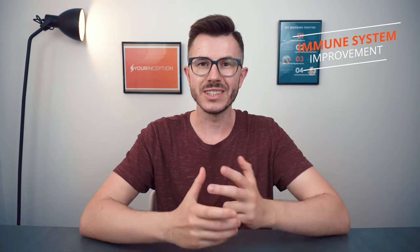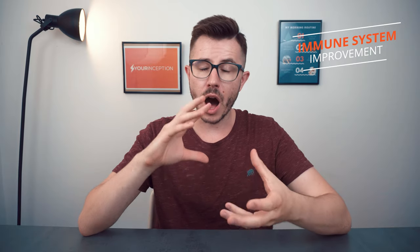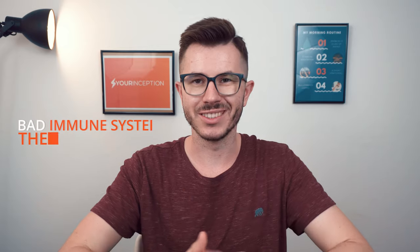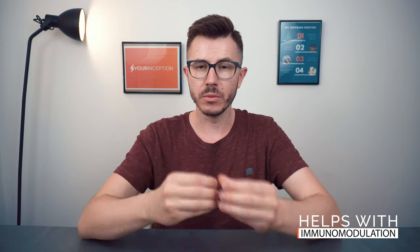The third benefit of supplementing Lion's Mane Mushroom is improving our immune system. Poor immune response is often the underlying cause of many chronic diseases. There is a response system called immunomodulation that can support our immune system, and supplementing Lion's Mane can support that immunomodulation.